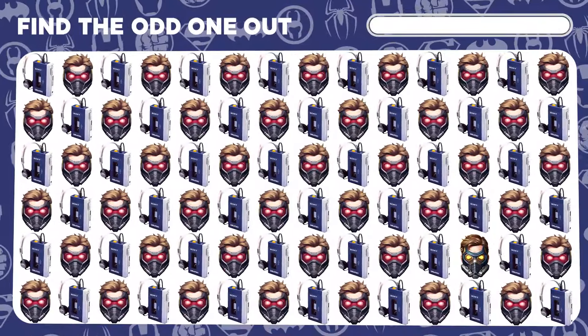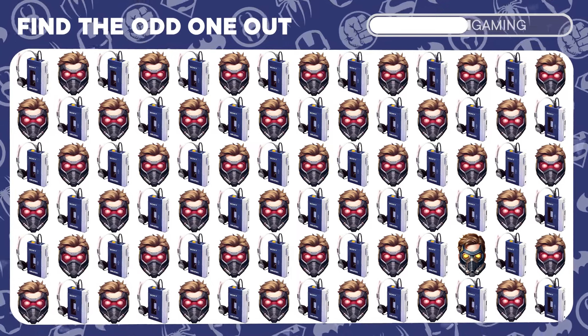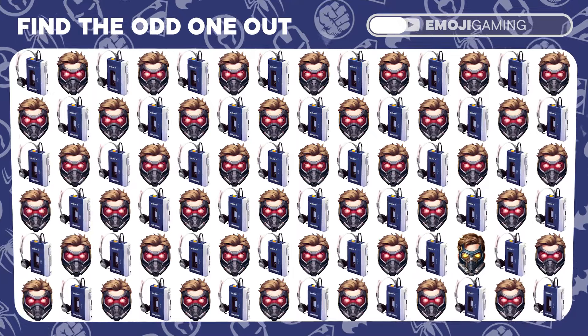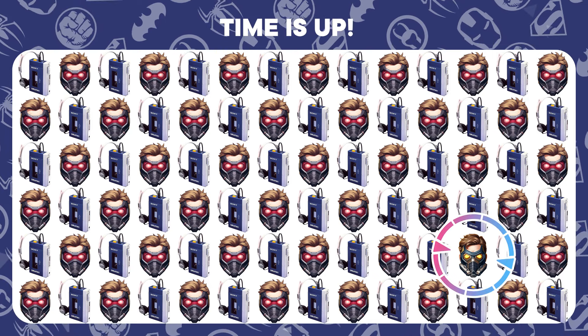And for our grand finale, identify the Star-Lord emoji that's trying to dance away from the rest. Cosmic win. You've captured the quirky Star-Lord.